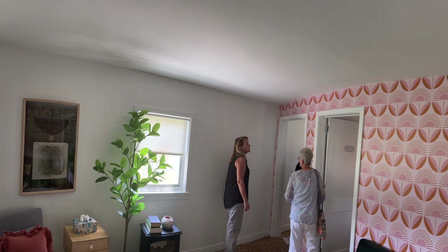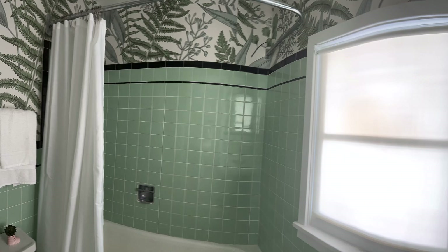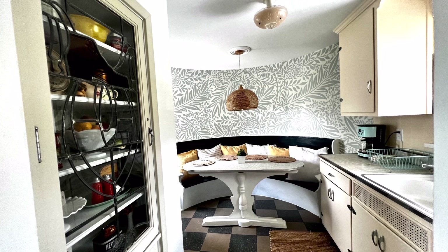There's a living room area, master bedroom, mid-century bathroom, and a kitchen on the second floor.